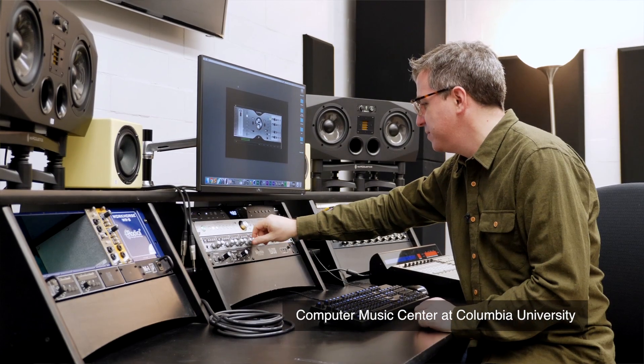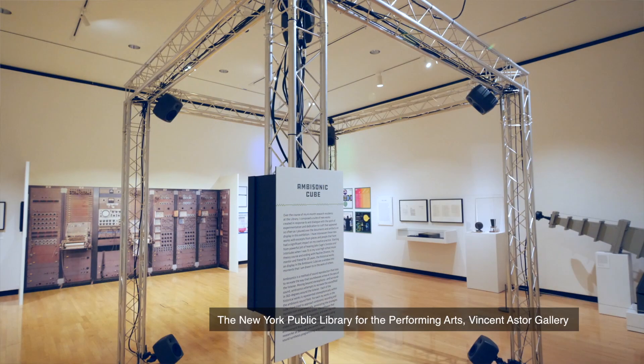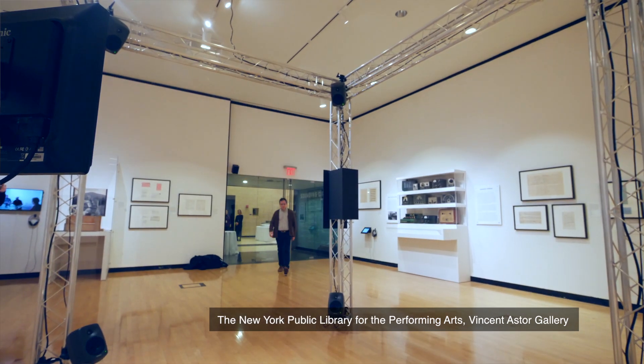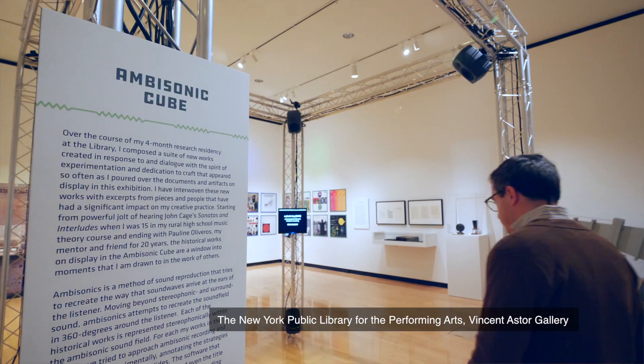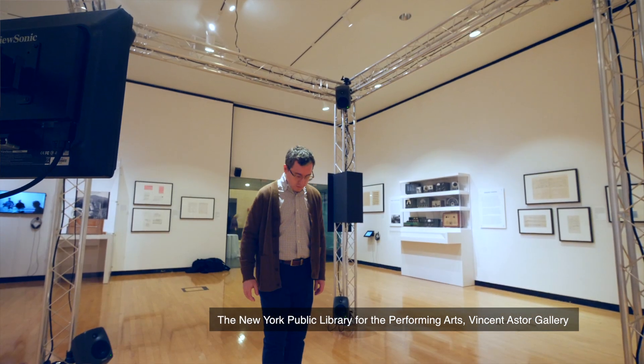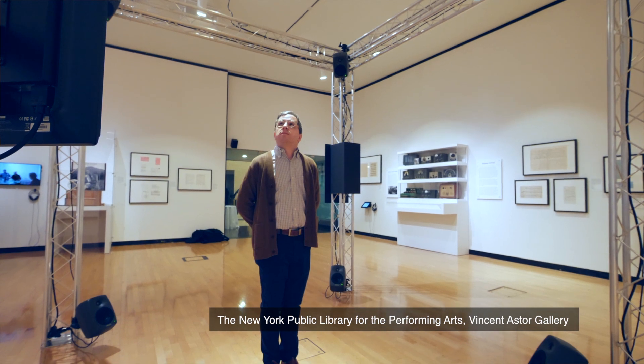I'm creating a series, a suite of seven small works, 30 seconds to a minute long, that alternate with eight 30-second to one-minute excerpts from classic pieces of electronic and computer music. The sphere uses a kind of audio rendering called ambisonics, which is a 360 degree audio experience.